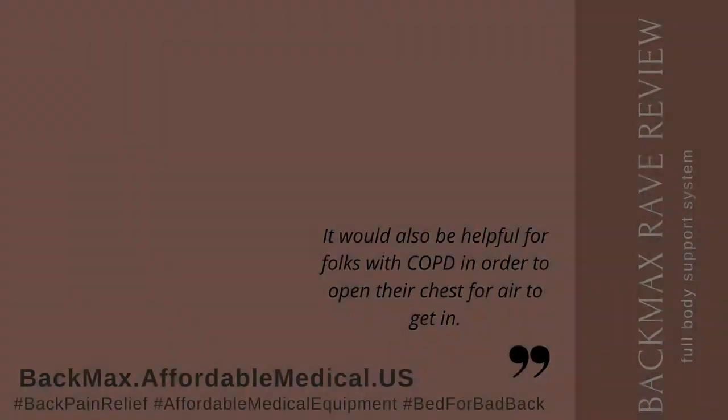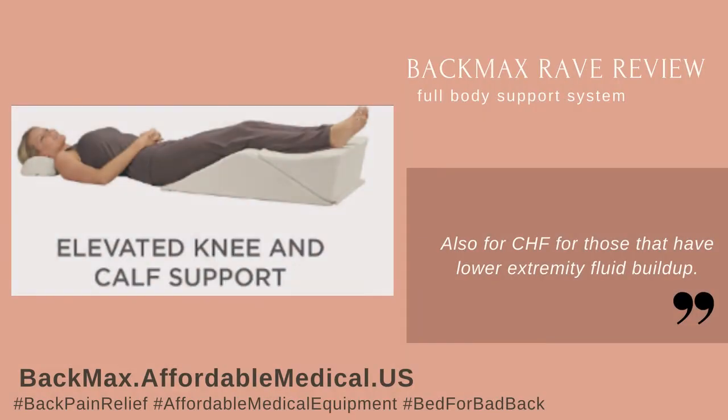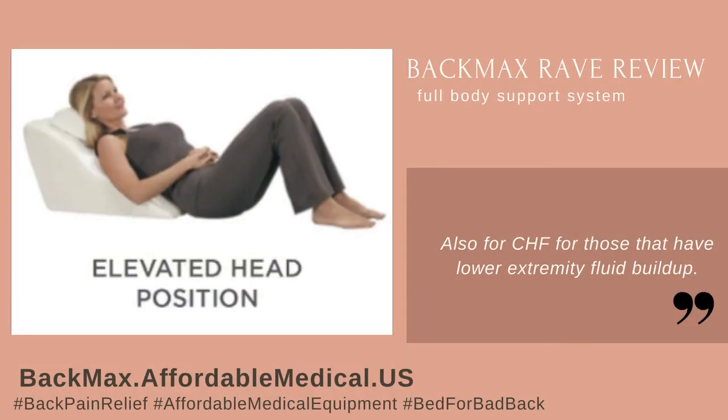It would also be helpful for folks with COPD in order to open their chest for air to get in, and also for CHF for those that have lower extremity fluid buildup.